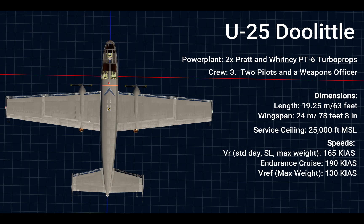With a service ceiling of 25,000 feet, it's about 5,000 feet lower than the comparable U-28. Standard day sea level max weight rotation speed is 165 knots, endurance cruise is 190 knots, which is about 40 knots lower than the original B-25 at 230 knots. V-REF landing speed is 130 knots, with an endurance of 4 hours 45 minutes and a range of 1,315 nautical miles.